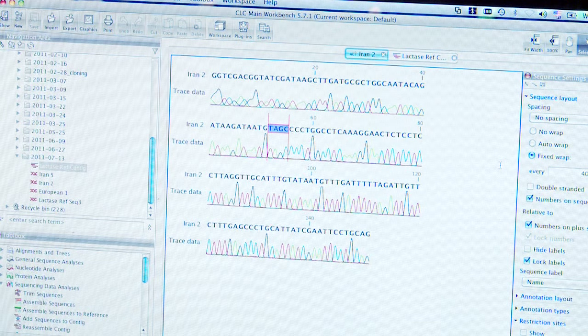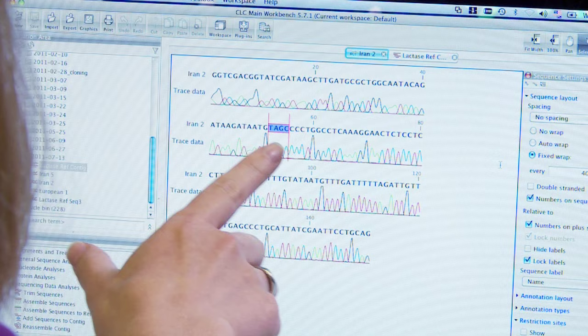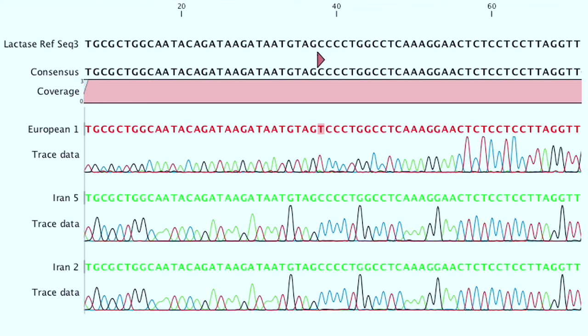So this is from one of our Iranian miners. As you can see, the DNA sequence looks pretty good. This is 2,000-year-old DNA. Each of these peaks represents a different base, and each color represents a different type of base. Red is thymine, green is adenine, black is guanine, and blue is cytosine.